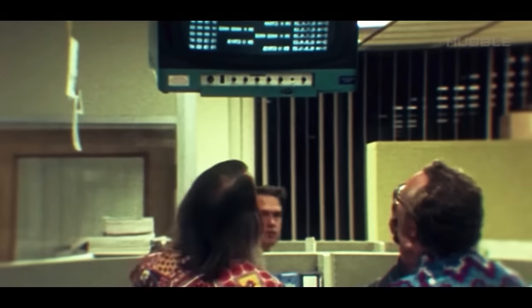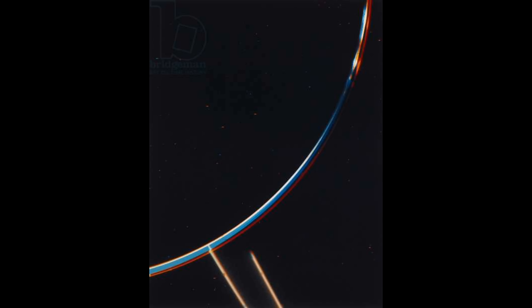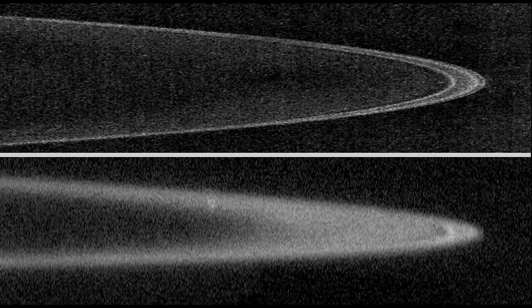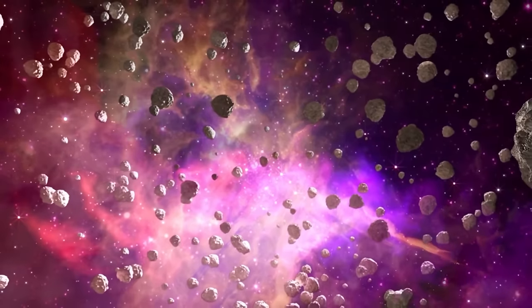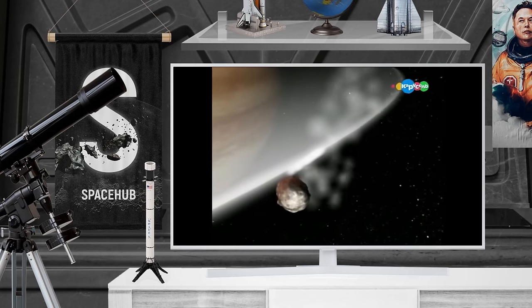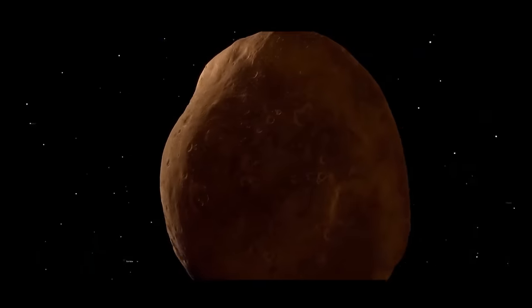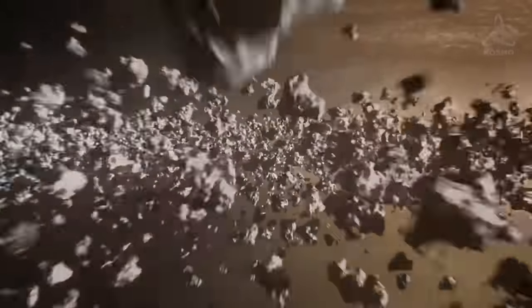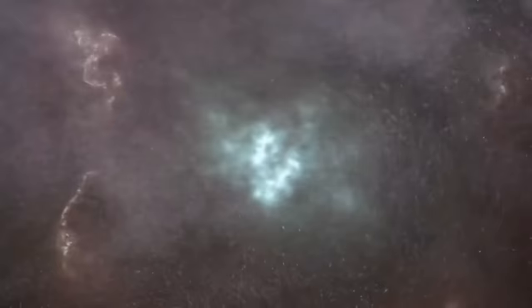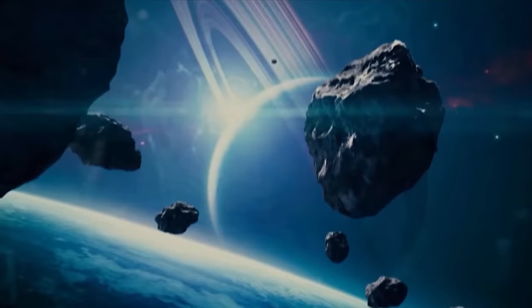Why does Jupiter have rings? Their presence was predicted in the 1960s, and in 1979 the Voyager spacecraft, flying past the gas giant, visually confirmed the Jovian ring system for the first time. Jupiter's rings are very faint and consist mostly of dust — there are four rings in the system, the appearance of which is mostly caused by numerous collisions in orbit. Jupiter's powerful gravity pulls everything into itself; small meteorites constantly collide with satellites, releasing dust that settles into orbit, turning into rings. Part of the dust and ice evaporates or leaves Jupiter's orbit due to the Poynting-Robertson effect, but these particles are constantly replaced by new ones from ongoing collisions.